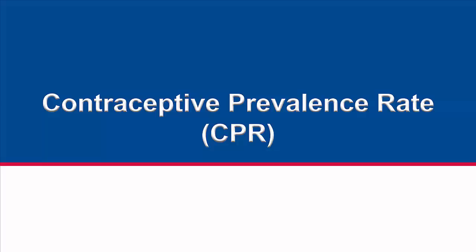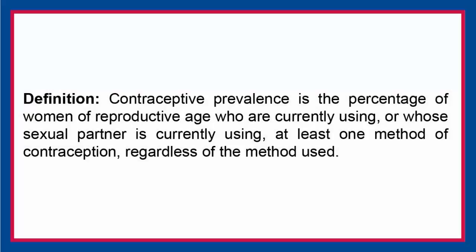This video examines contraceptive prevalence rate, or CPR. Contraceptive prevalence is the percentage of women of reproductive age who are currently using, or whose sexual partner is currently using, at least one method of contraception, regardless of the method used.